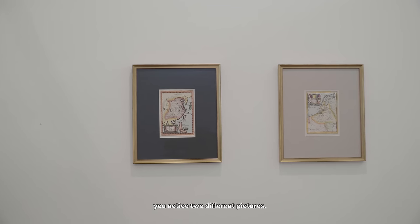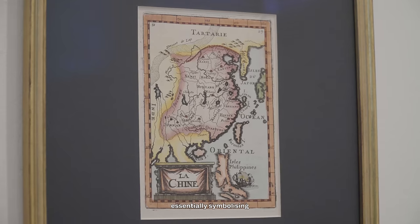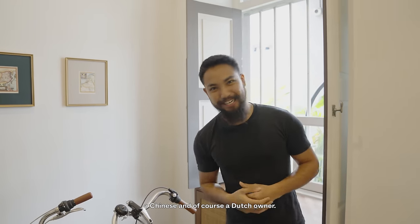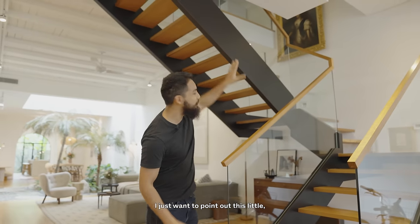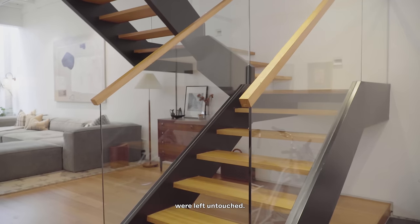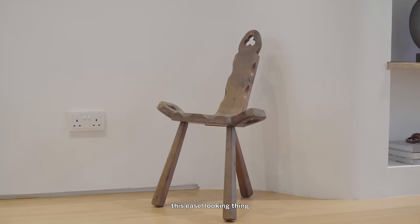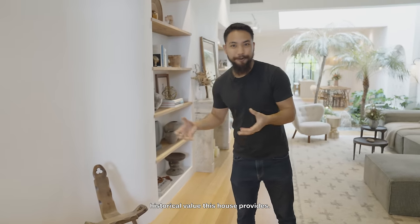The floor has traveled quite a way to be here, and it's not the only thing sourced from overseas. Over here you notice two different pictures: this is the olden map of Holland and over here is the olden map of China, essentially symbolizing the two owners — a Chinese and a Dutch owner. Now before we get deeper into the house, I want to point out this portrait; there's quite a bit of symbolism behind it which we'll cover in a bit. These stairs were left untouched since the house was bought. Over in this transitional area you're already beginning to see some artifacts — this easel-looking thing is actually a 13th century French chair, which really adds to the historical value of the house.